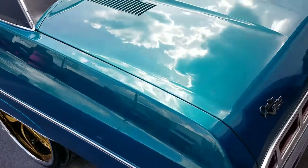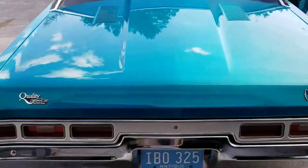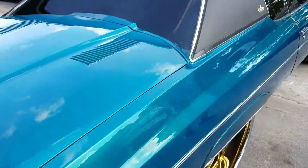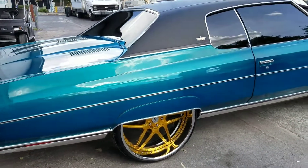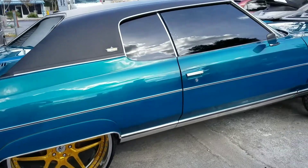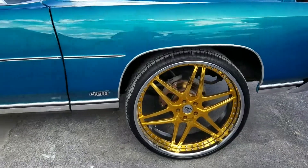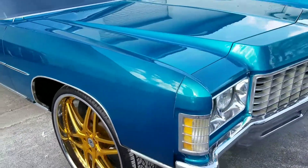If y'all need some candy paint, hit us up at 407-951-4982 — J&S Concepts, located here in Kissimmee. I just want to show y'all what we finished up for him, getting ready for Sunday's show and quite a few more car shows coming up.